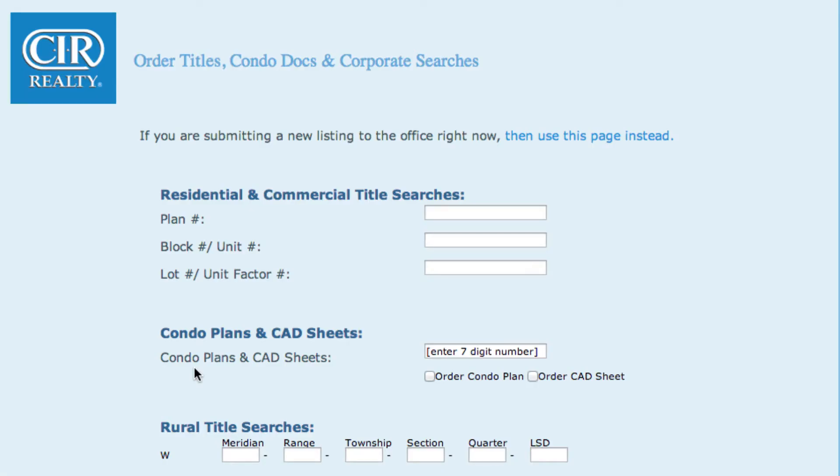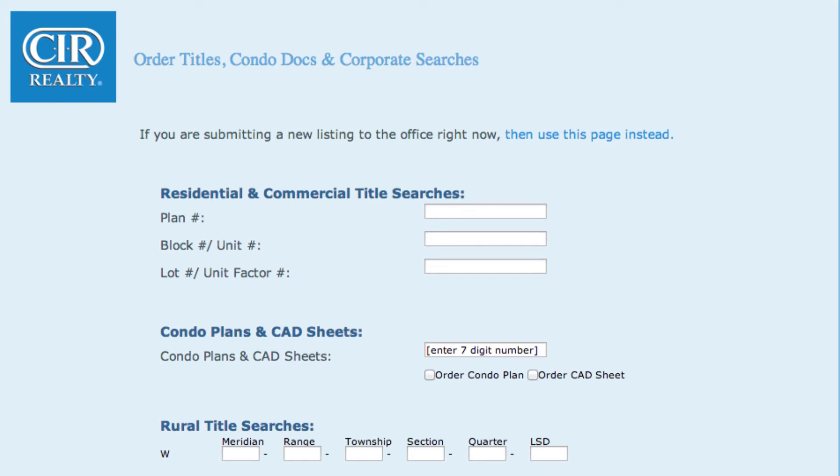For the title, enter the plan number, block number, and lot number. If pulling title for a condo, enter the unit number. When ordering condo plans and CAD sheets, enter the plan number and check off if you would like a condo plan or CAD sheet, or both.